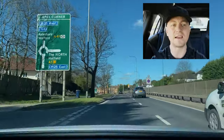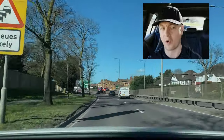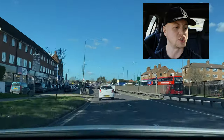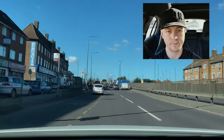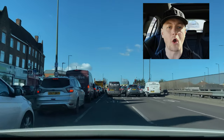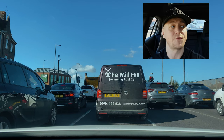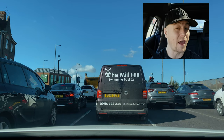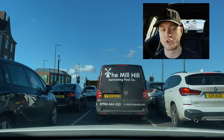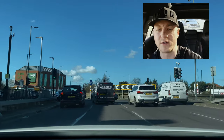We're going straight again - second exit. This is Apex Corner, one of the big roundabouts here, very very difficult. There's a sign posted up here towards 'The Ridgeway' which is straight ahead, second exit. What lane do I use? There are multiple lanes - usually when there are three or four lanes the left lane will be left only. I can see there are no left-only arrows in the left lane, but more importantly I was making progress.